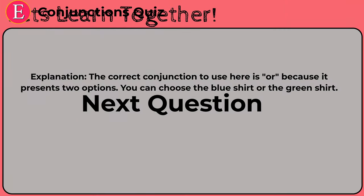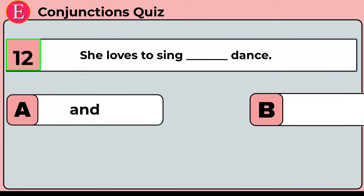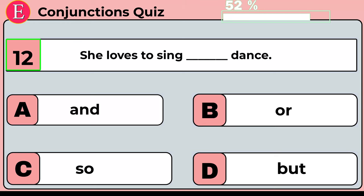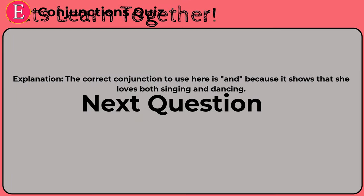The twelfth question is: she loves to sing ___ dance. Your four options are option A: and, option B: or, option C: so, option D: but. Time is up. Correct answer is option A: and. She loves to sing and dance. The correct conjunction is 'and' because it shows that she loves both singing and dancing.